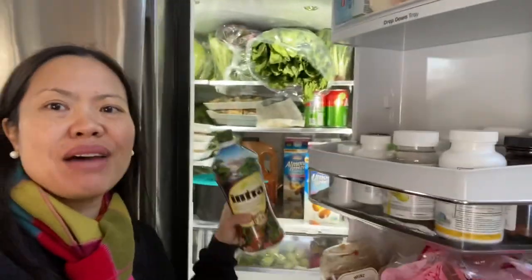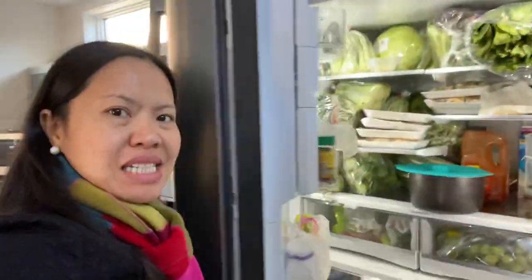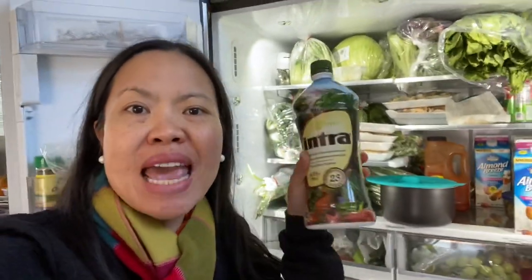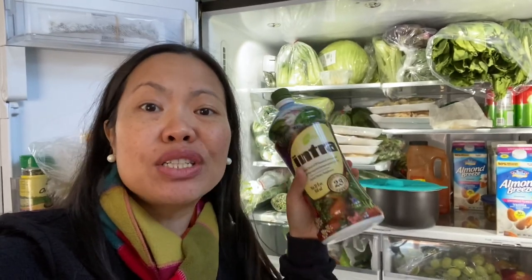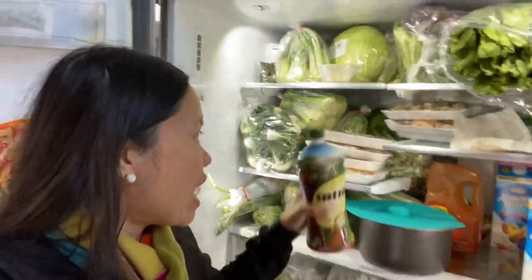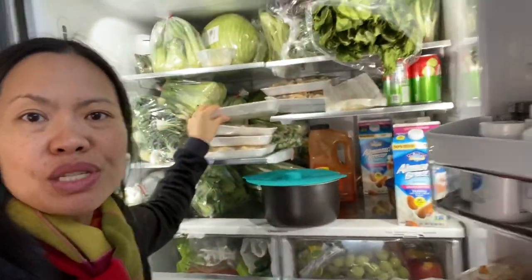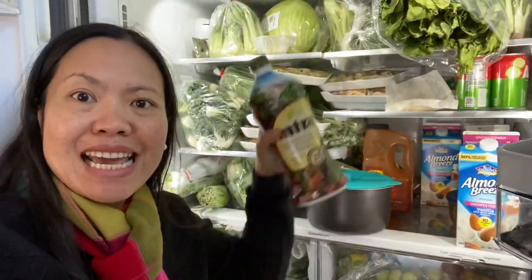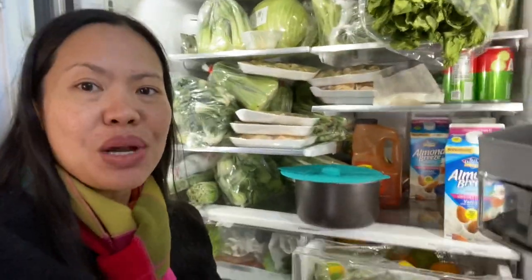Good morning and today is day 11 of Intra. As you can see, we have a lot of herbs in my refrigerator — we like to eat vegetables. The good thing with Intra is it has 23 herbs and fruit juices, and we have a lot of vegetables and mushrooms here which can also be found in Intra.